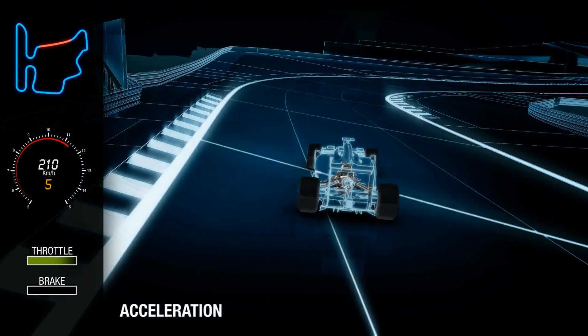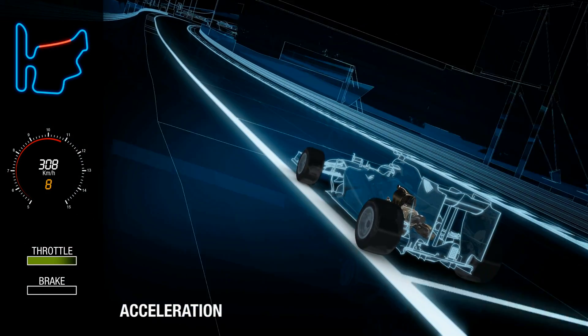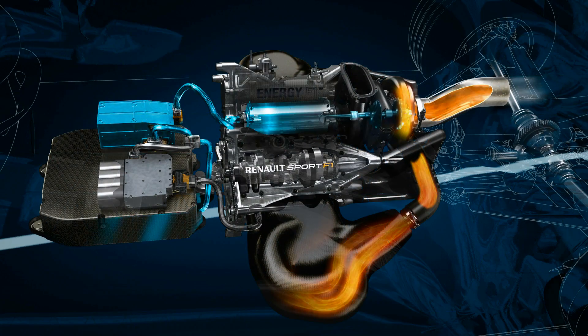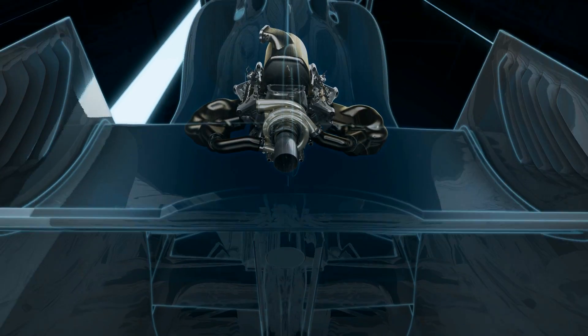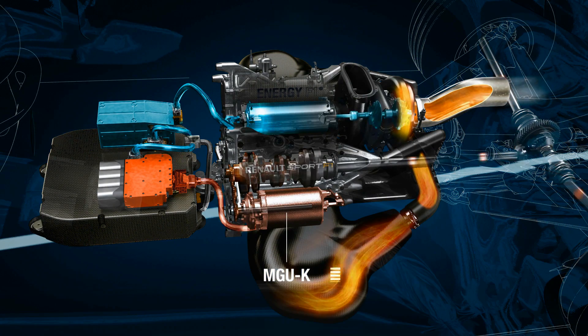Under acceleration, the internal combustion engine works at full speed, with the turbocharger rotating at close to 100,000 RPM. The MGUH — H for heat — works as a generator and recovers energy from the exhaust, which exits from one centrally located exit. This energy is passed either to the battery store, where it will be stored for use later in the lap, or to the MGUK.